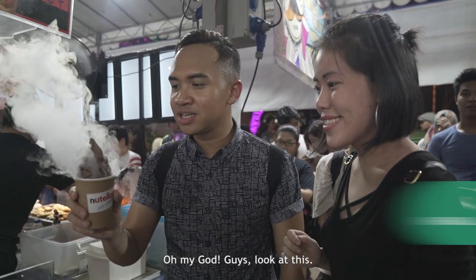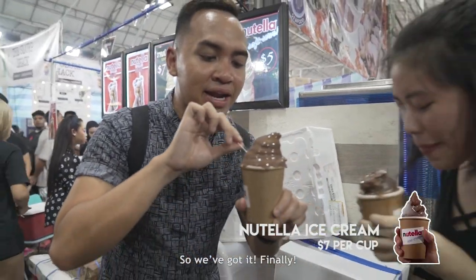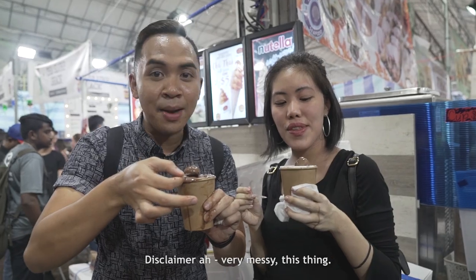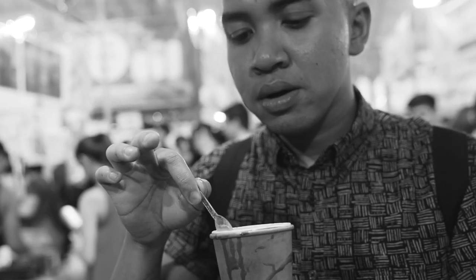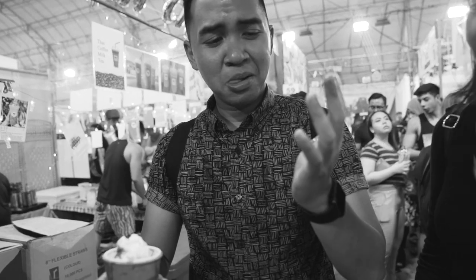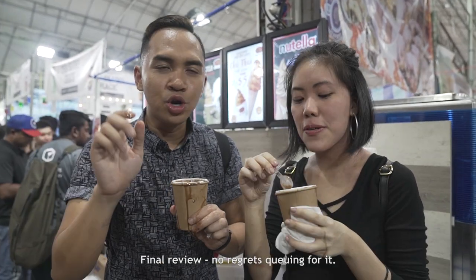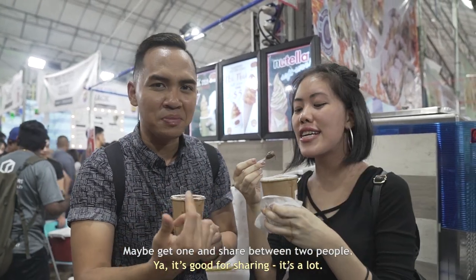Oh my god, we've got it finally — and look at that beautiful thing. Disclaimer: very messy. It literally tastes like cold Nutella straight out of the jar. Creamy. Final review: no regrets queuing for it. Maybe get one and share it between a group of people.